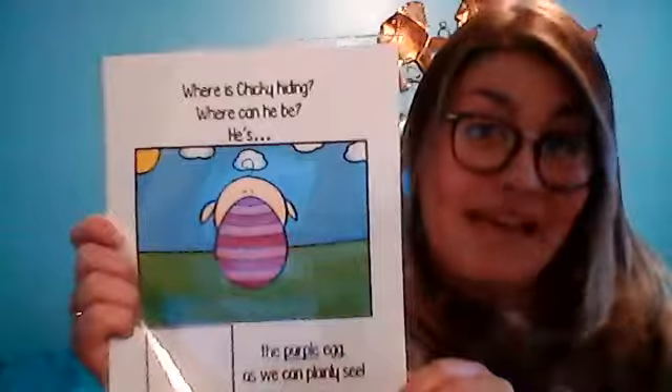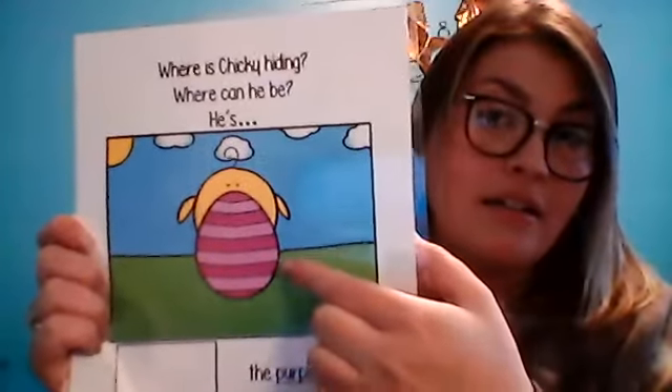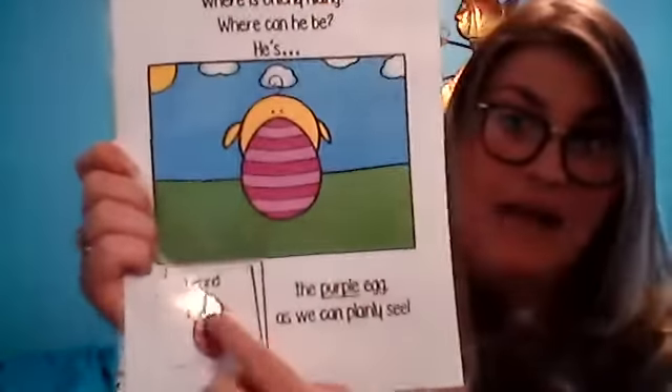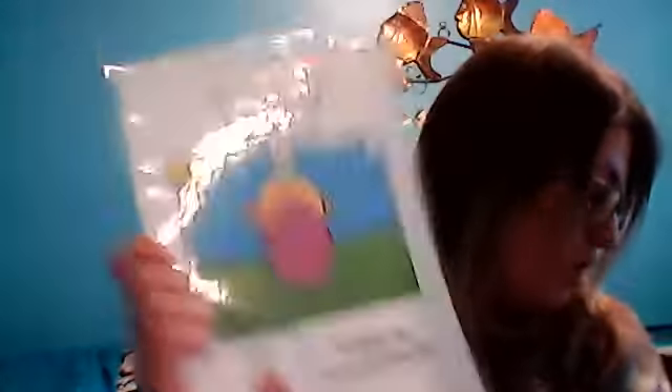Where is Chicky hiding? Where can he be? Behind. What color? Purple. Good — he's behind the purple Easter egg. He is behind the purple Easter egg. Good job!